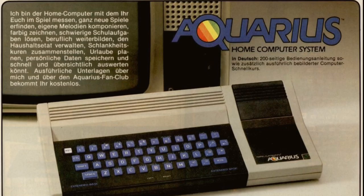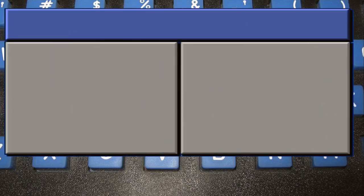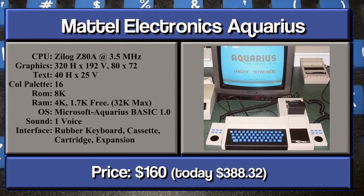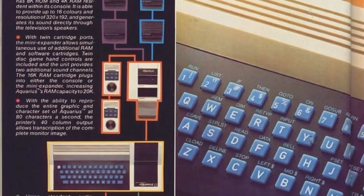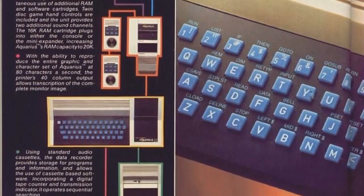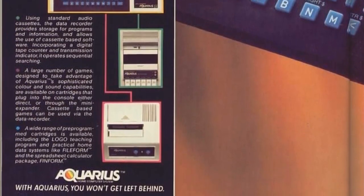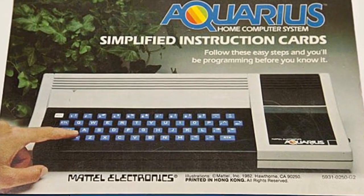In June 1984, Mattel shipped the long-anticipated Aquarius machine at just $160. The Aquarius featured a Zilog Z80 CPU at 3.5MHz, 4K of RAM expandable to 32K, 8K ROM, a rubber chiclet keyboard similar to the Sinclair Spectrum, a 40-column by 24-row text mode, or 80x76 pixel graphics in 16 colours. Internally known as the 'System of the 70s', it seemed an odd release for 1984, and the project was prematurely terminated in October.